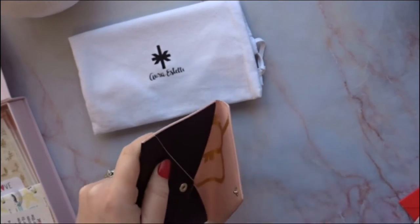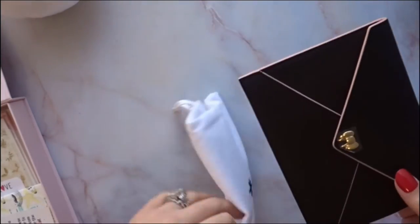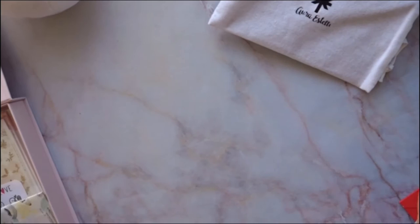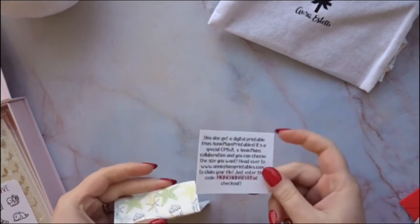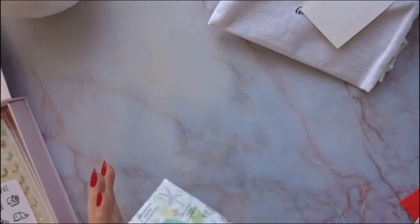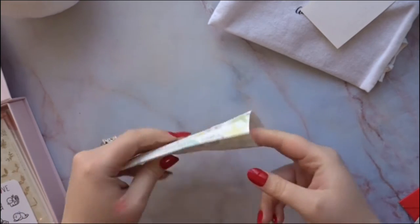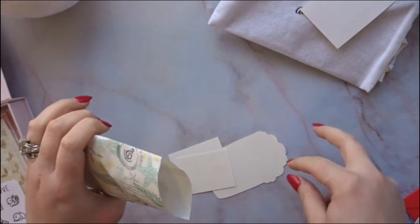I think I'm going to keep it here though — I don't want to travel with it and lose it. I'll use it once I get ready to decorate my Cloud because right now it's still a bit bare. There's also an information card about Anna Printables, and then we have this cute sea-themed envelope with starfish and seashells on it.